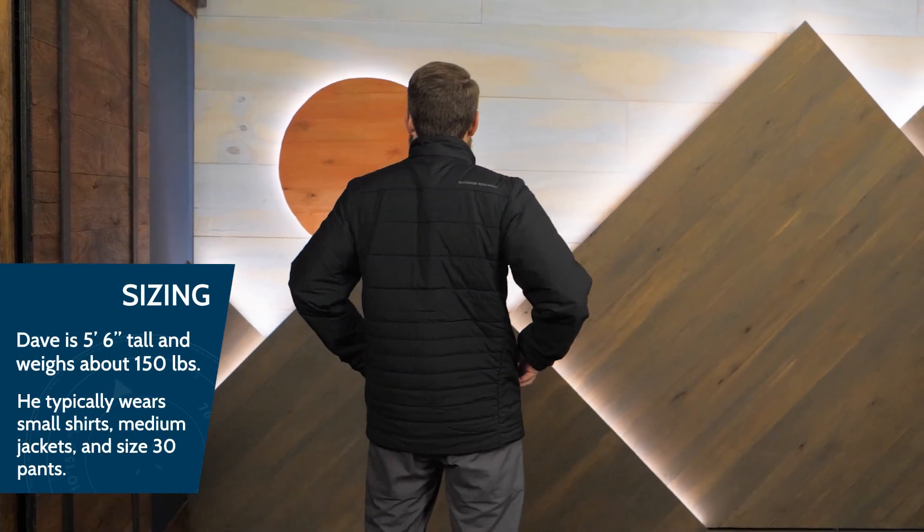I'm wearing a medium, and the standard fit allows you to wear base layers and low profile mid layers underneath.